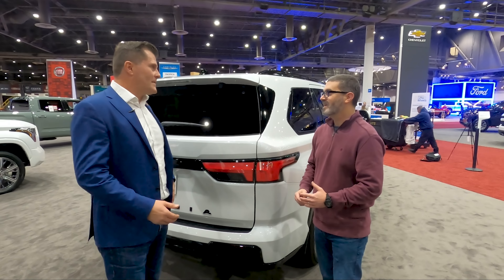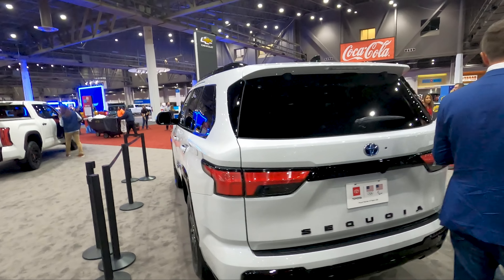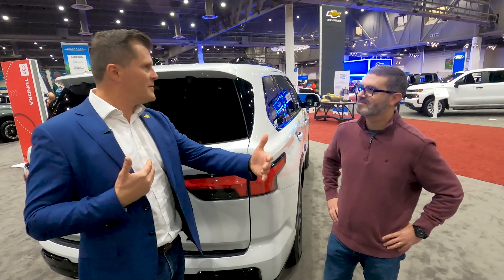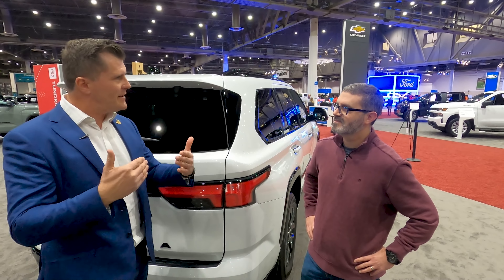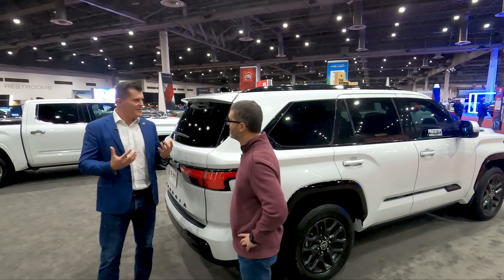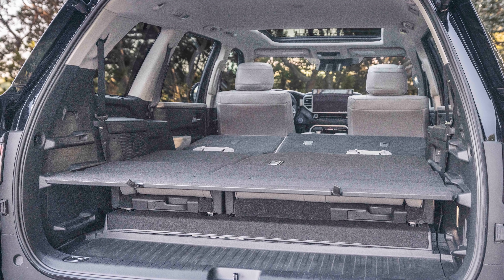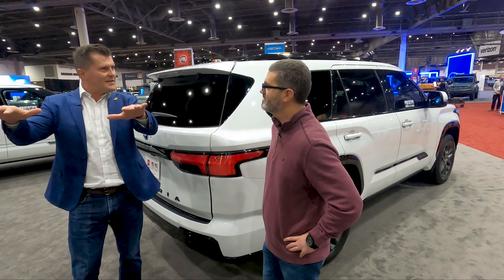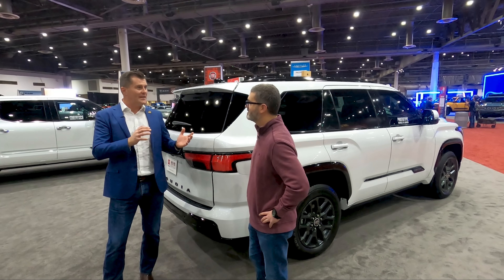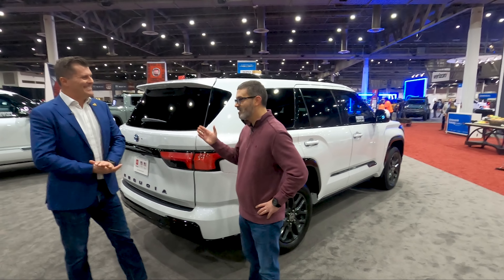All trim levels come with three rows of seating. Interior space is very similar to the outgoing model, though a key new feature is the adjustable sliding third row, which lets you rebalance cargo space versus passenger space depending on your needs. Smart storage features include a multi-height cargo platform so you can load items up high even with seats in place. Toyota designed this knowing customers use the Sequoia as both a daily driver and a vacation truck, so flexibility is really important.